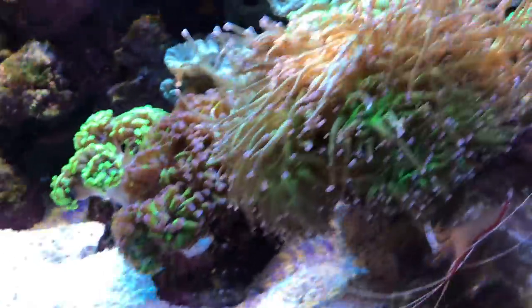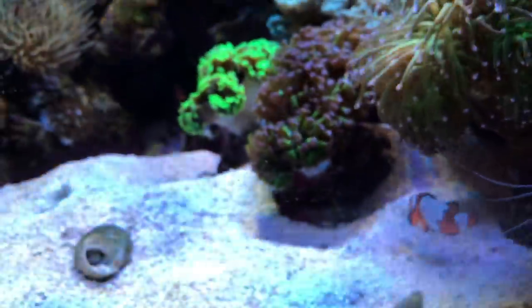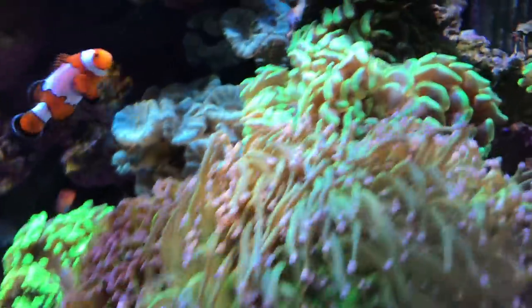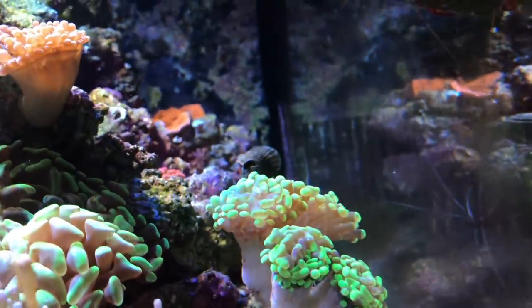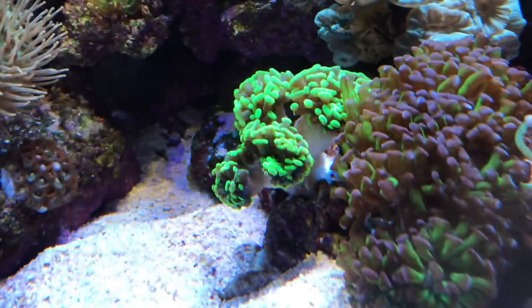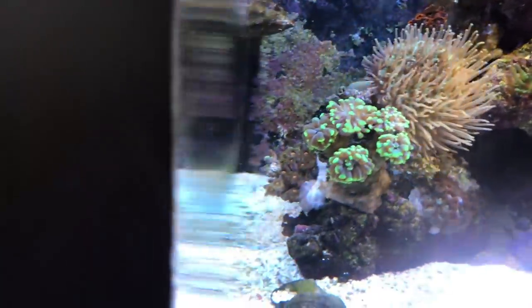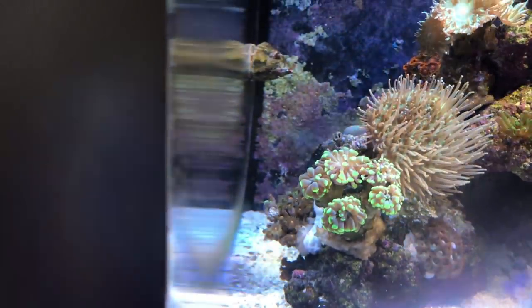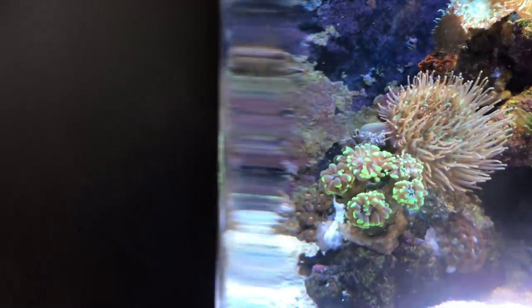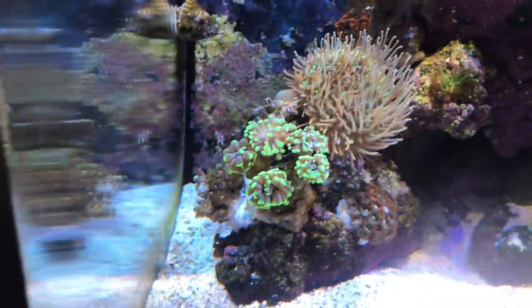The torch is still doing pretty good — one head right in here did die, but otherwise things are going good. This hammer right here is new. This frogspawn up here, and this hammer — they're actually both hammers right there and are brand new from the frag swap. The Duncan over here is doing a lot better. This leather is doing really good, and then I got another frogspawn down here that's doing kind of okay — it just hasn't really opened like I had hoped. Some days are better than others; it came from my local fish store.